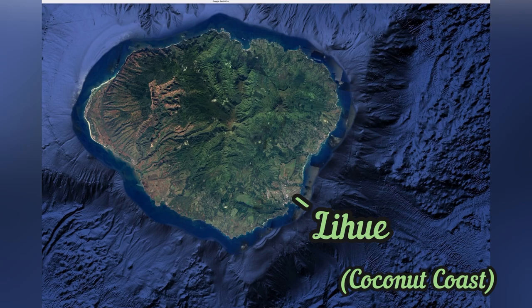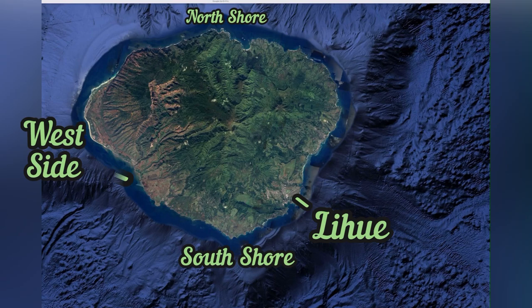Lihue, also known as the East Side or the Coconut Coast; the North Shore with Hanalei Bay; the South Shore with Poipu Beach; and the West Side with the Waimea Canyon.